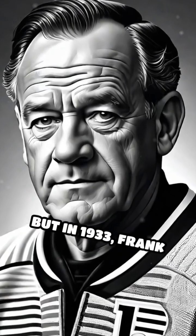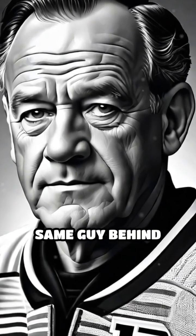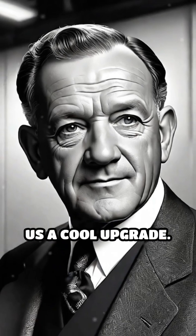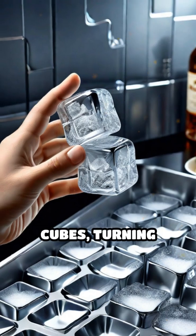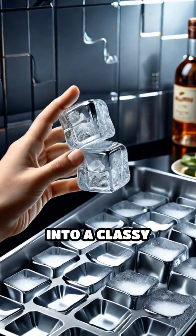But in 1933, Frank Zamboni — yes, the same guy behind the ice resurfacer — gave us a cool upgrade. The first aluminum ice cube trays let people easily twist and pop out cubes, turning home refrigeration into a classy affair.